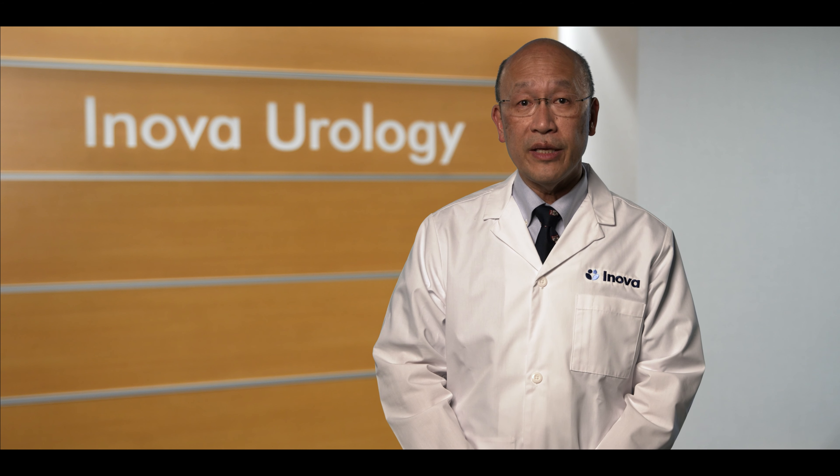Robotic Assisted Surgery has been shown to be highly effective for many urological surgeries involving the prostate, bladder, kidney, and reconstruction of the urinary system.